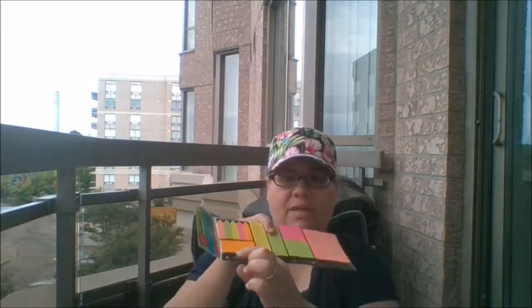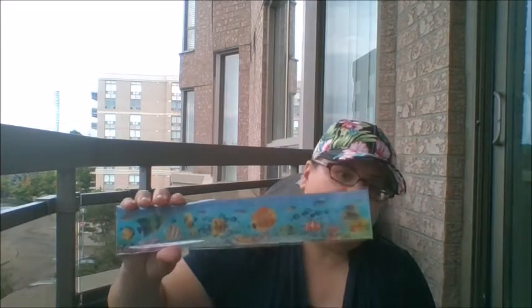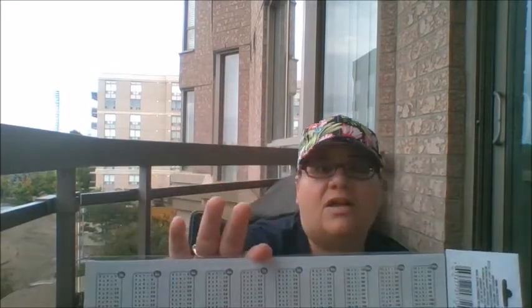My daughter Brianna wanted these sticker notes — there are page flags and all different types of sticky notes in different sizes. They also click into your three-ring binder, which is a great idea. She likes to take notes and mark off her books, then put them in her binders. My little one also saw this 3D design ruler by Jot — there are all different types and she wanted the sea creatures one. They swim around, and on the back it has a multiplication table.